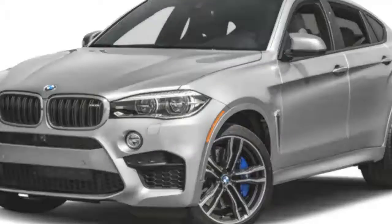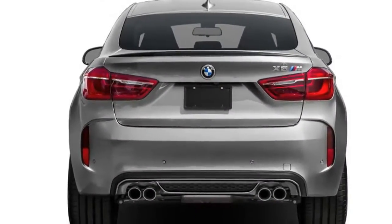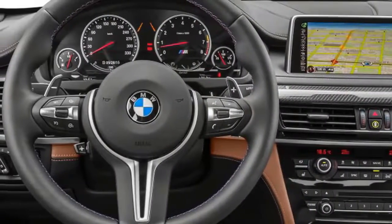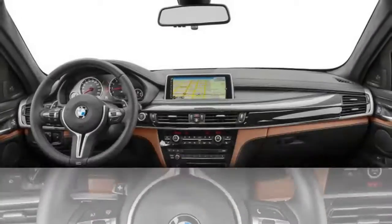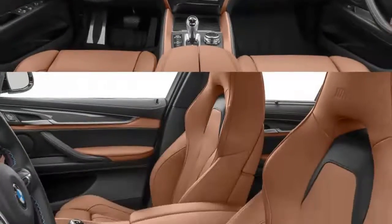Drivers who choose an X6M make few, if any, performance concessions compared with those who choose, say, an M6 Grand Coupe. The X6M's ride is a little rough, but its performance numbers are astonishing, and it's a hoot to drive.